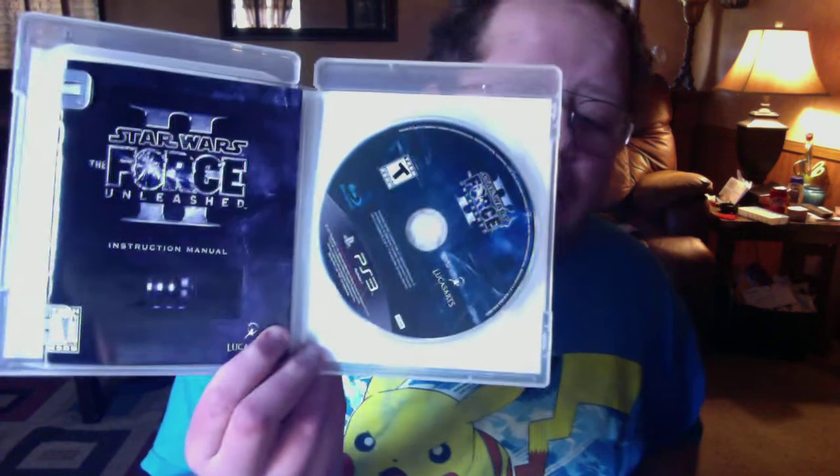Then I got Star Wars: The Force Unleashed 2, complete in box — I'm so happy and thankful I got all of these games. Then I got God of War Collection, remastered in high definition, and it's also complete in box. Then I got LittleBigPlanet 3.